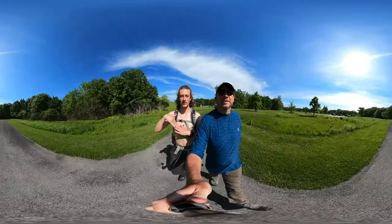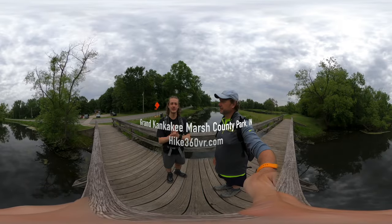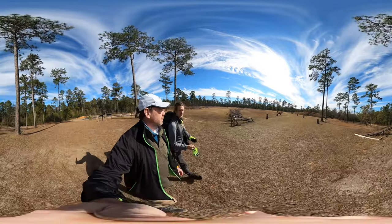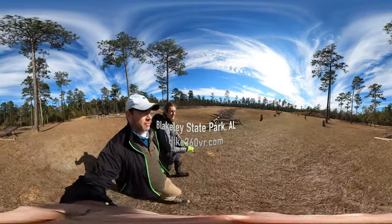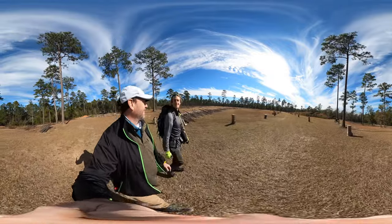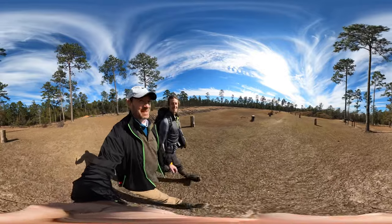Hello friends, family, and followers — this is Hike 360, and I'm here to give you a new hike this week. We're back, and this is pretty cool — this is a battlefield.